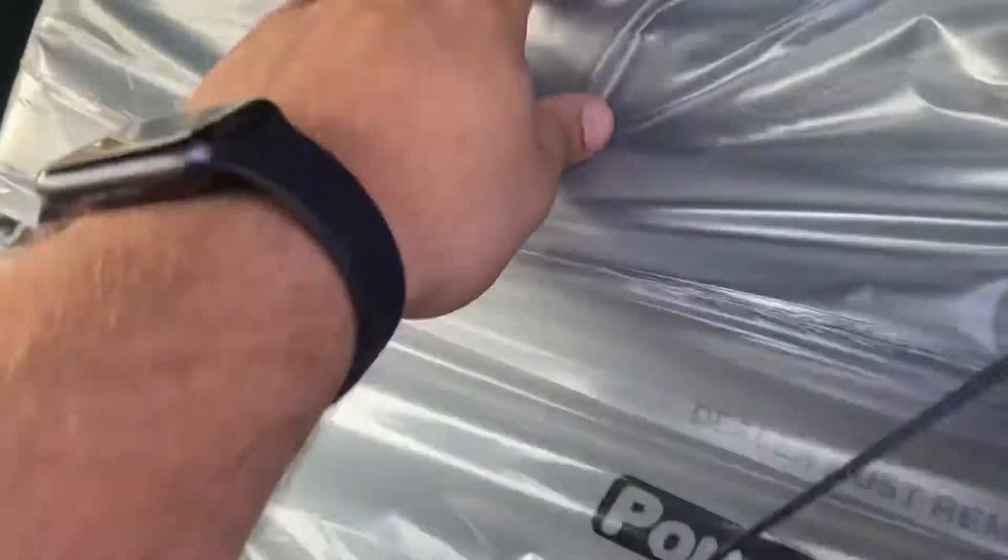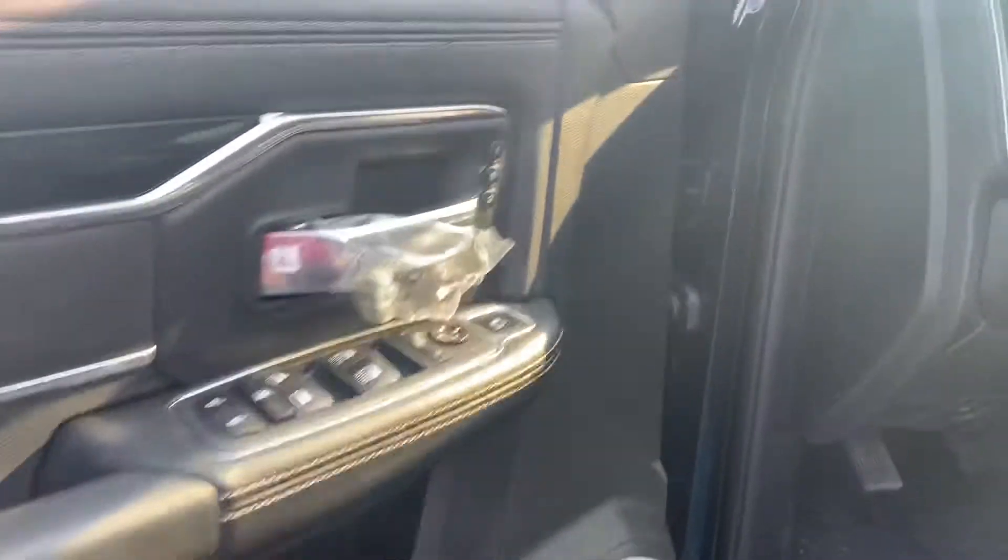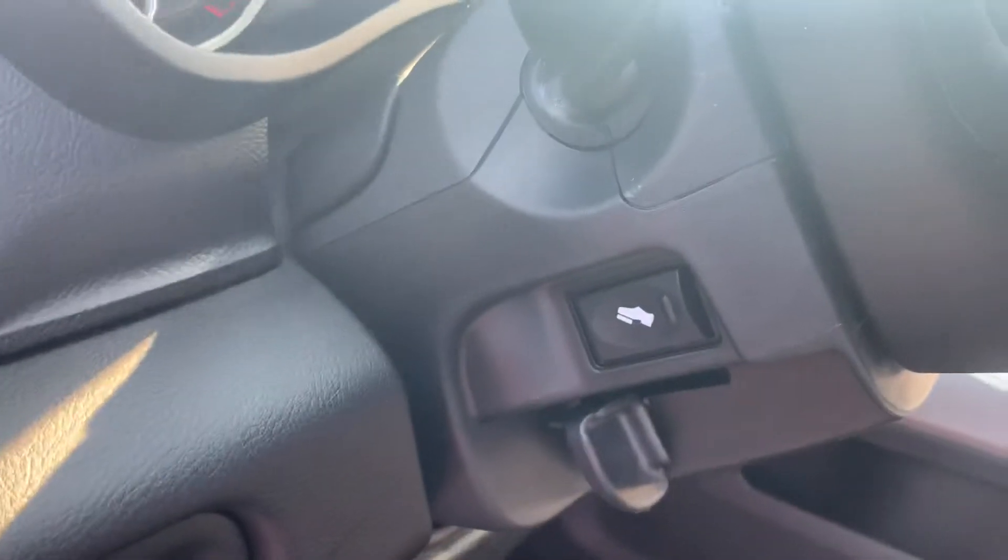Of course leather with suede — it's got Laramie under there, suede up in there too. Both power seats of course, memory as well, power folding mirrors, and you can move your pedals right there.